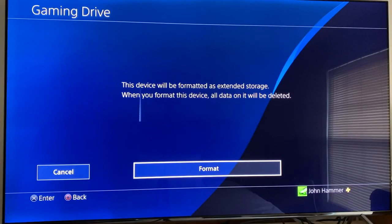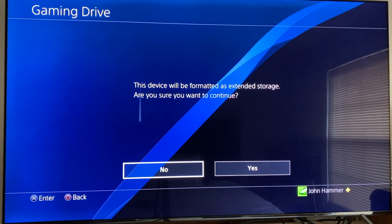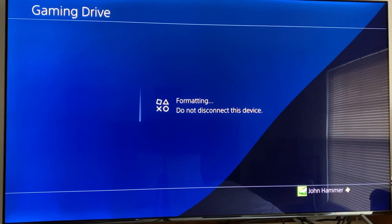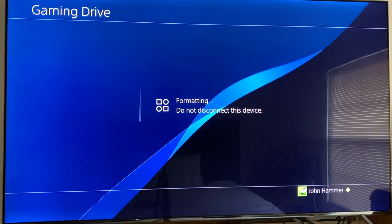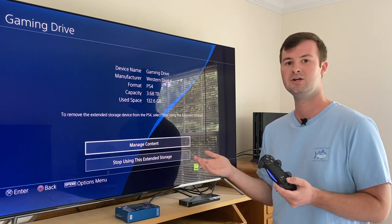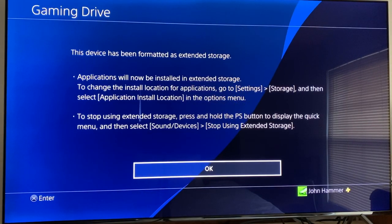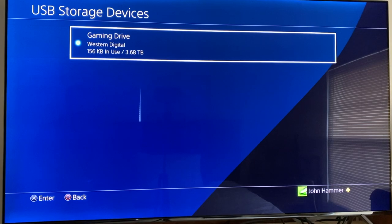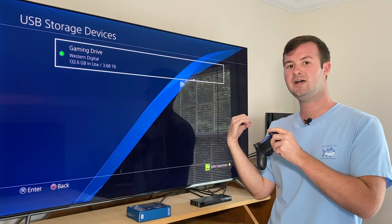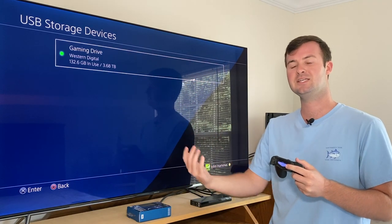So then what you want to do is hit Enter. Once you hit Format, it's going to ask you: are you sure you want to do that? Hit Yes. Once you hit Yes, the formatting is actually super quick — it only took a few seconds to go through. Then it was successfully formatted as extended storage for your PS4 hard drive. Now once you've successfully formatted your hard drive, it should return you back to the USB Storage Devices menu. That'll now show a green dot, and that green dot indicates that the Western Digital Gaming Drive is your extended storage unit, formatted for PS4 and successfully connected to your console.